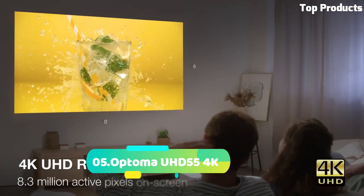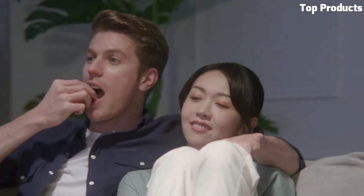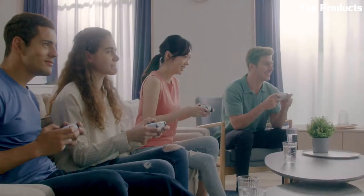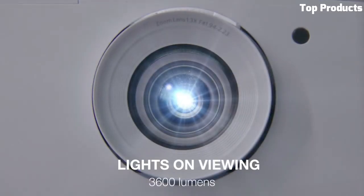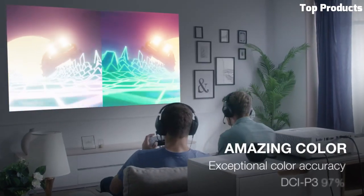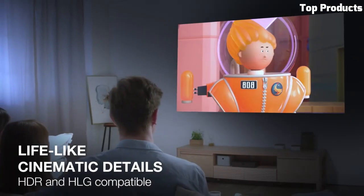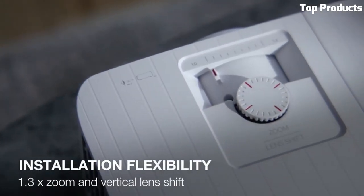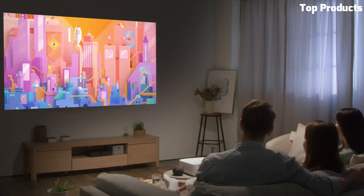Number 5: Optoma UHD 55 4K. The Optoma UHD 55 4K projector is a high-quality home theater device that delivers stunning image quality and immersive viewing experiences. With its native 4K UHD resolution, it offers exceptional detail and clarity, bringing your favorite movies, shows, and games to life. The UHD 55 utilizes advanced DLP technology to ensure precise color reproduction and excellent contrast, resulting in vibrant and realistic visuals.